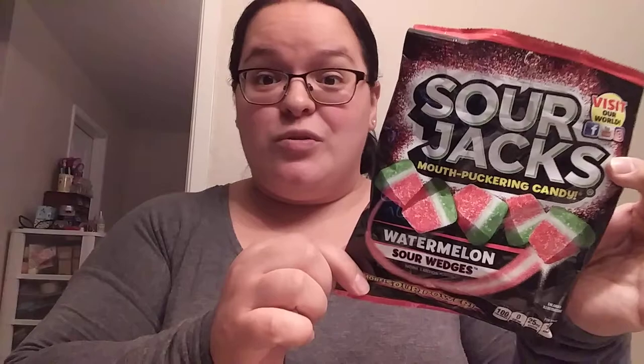I also came across some new gummies. The brand is America's Favorite Candies. They have Sour Jacks mouth-puckering candy in watermelon — they're like little watermelon slices, supposed to be super sour. I love sour and I love gummies so I got that one. They also had it in wild berry flavor. In both bags you get lemonade and sour green apple, and then the difference is watermelon in one and wild berry in the other. I'm very excited to try these out.